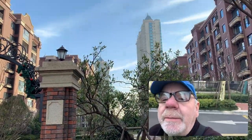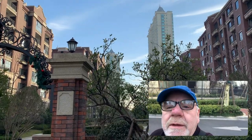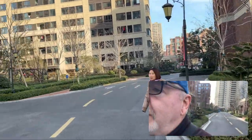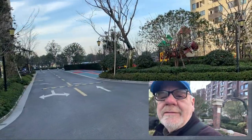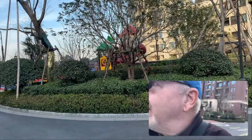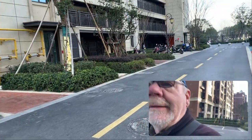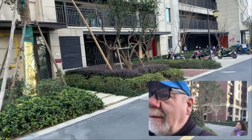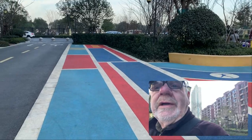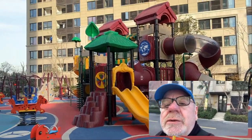Next to us is another complex — you can see over there with the little pointed roofs. That's also a housing complex with their own apartments. But we like these lower level ones. And there's a playground for the kids over here. Let's go and look at the playground. Obviously this is one of Jingjing's favourite places when she's with us. She might be here later today, apparently. Down there you can get into the underground parking, so everybody has a parking space.